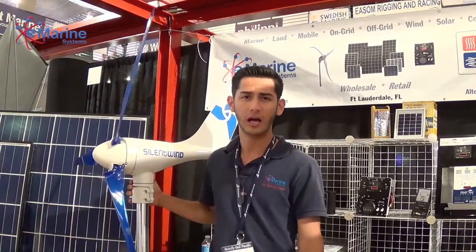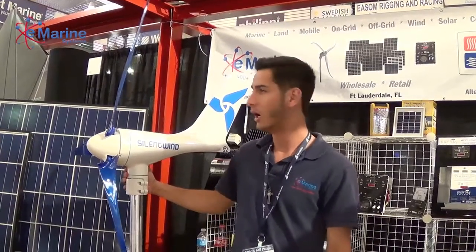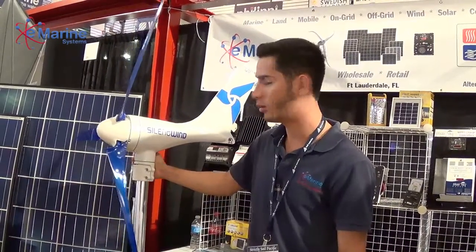Hey guys, Oscar over here again with eMarine Systems down at the Oakland, California Strictly Sail Boat Show. I just wanted to talk to you about another one of the products we brought over here at the booth. This is a Silent Wind Marine Grade 400 Watt Wind Generator. Many of you guys know it as the Blue Bladed Turbine. I wanted to talk to you a little bit more about this great product.